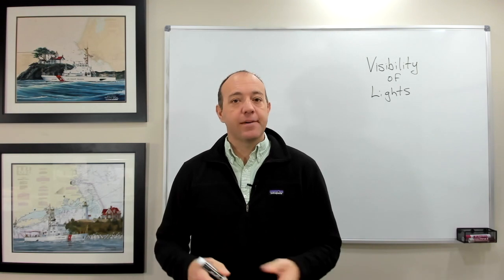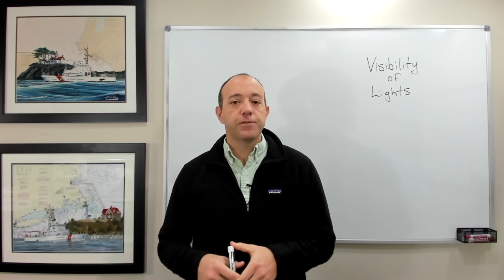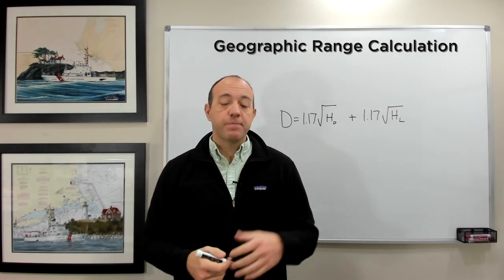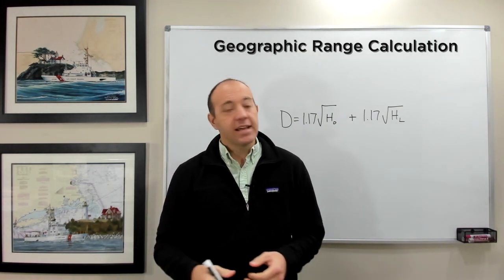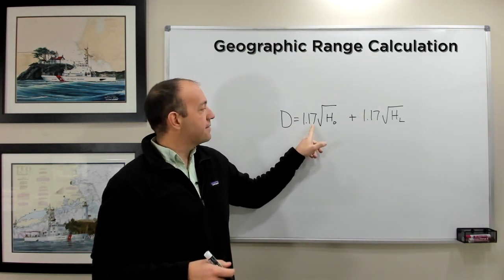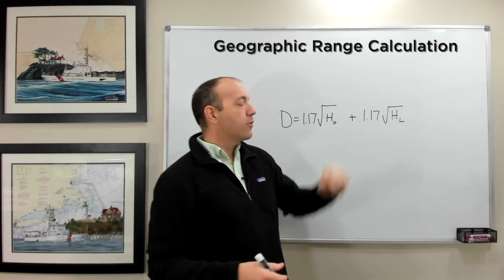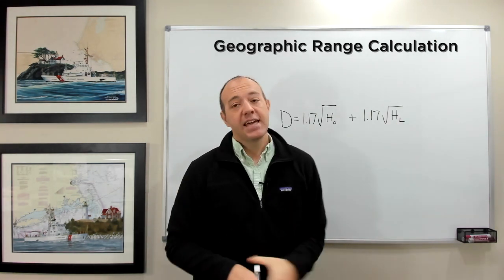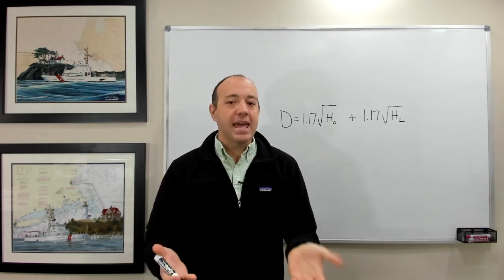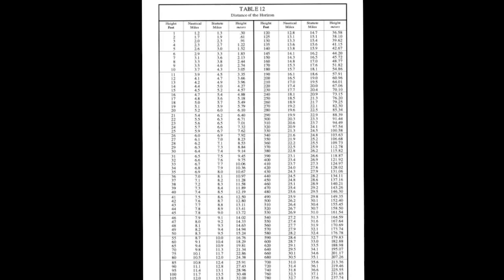For a more academic understanding of how this applies in the maritime world, let's look at where to find this information and do a few practice problems. I like to start with the geographic range, which depends on the height of the observer and the height of the light. It can be determined using this formula: distance = 1.17 × √(height of observer in feet) + 1.17 × √(height of light in feet). Most government publications provide a table for this — in the United States it's in the light list or in Bowditch.